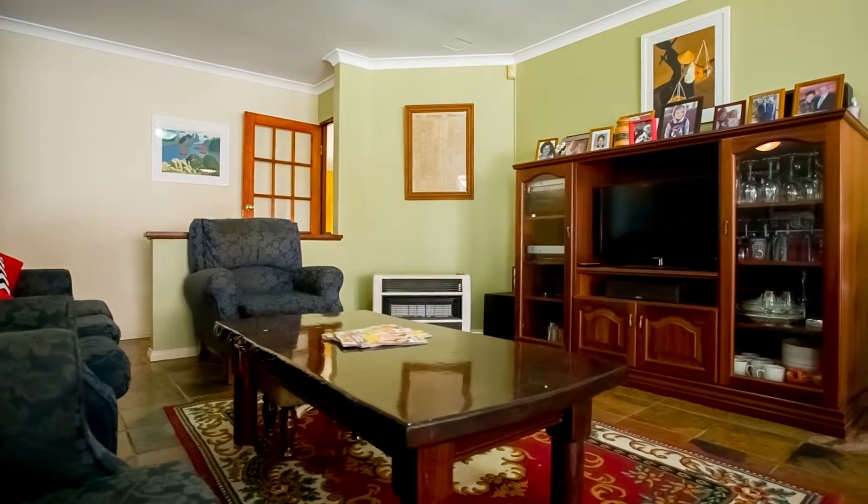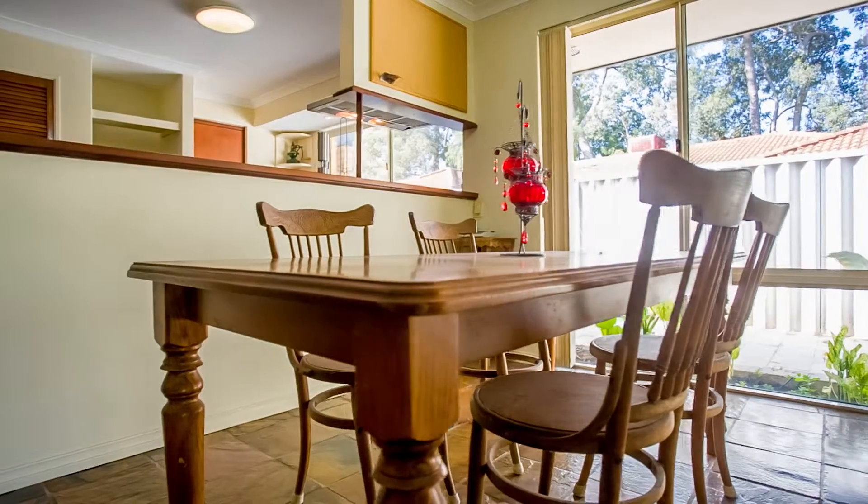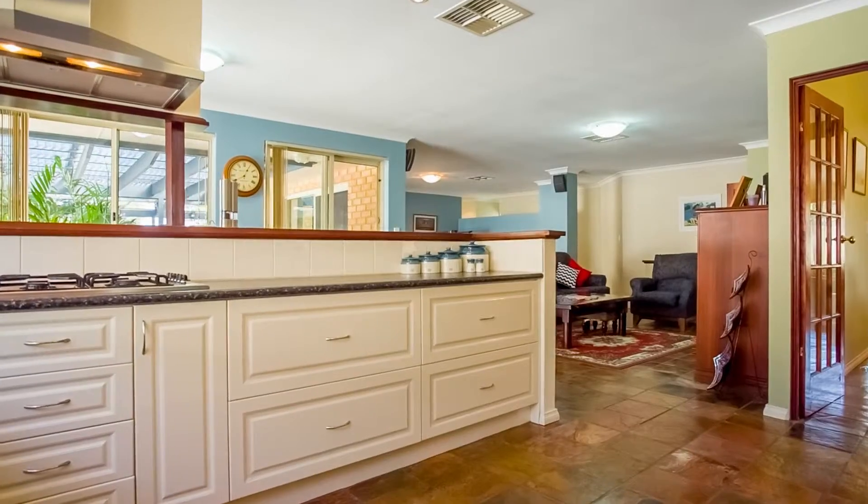This huge open plan casual living area will be the main hub of your family living, including a fabulous new kitchen that overlooks the family and sunken games room.